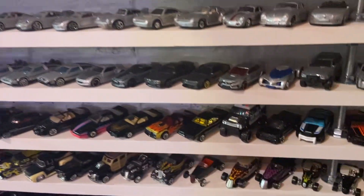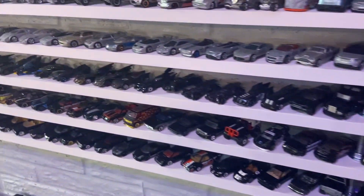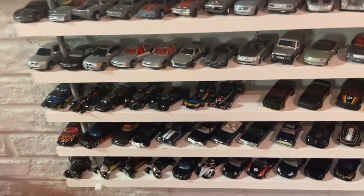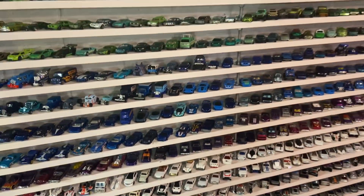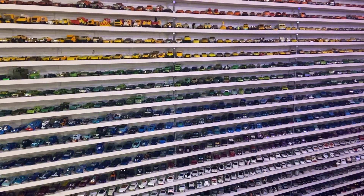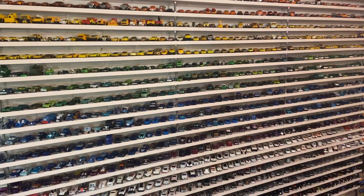And then going down into the black cars. So there's about 1,800 of these small loose cars on display on these shelves right here. And what's really funny is we also have 1,800 scale cars separated by the years and oldest to newest and countries of origin too.